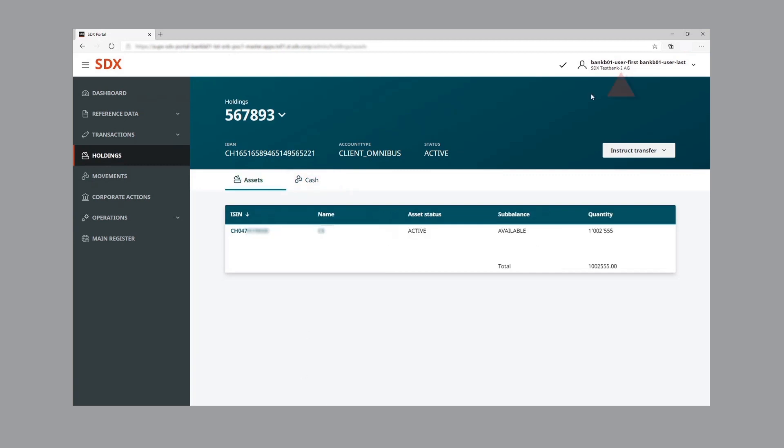Now let's move on to bank two. We're now logged into the SDX GUI as bank two. Bank two has approximately one million of tokenized assets; none of those assets are reserved and are shown as available. Bank two also has approximately two million of wholesale CBDC holdings, and again, none of this is reserved.